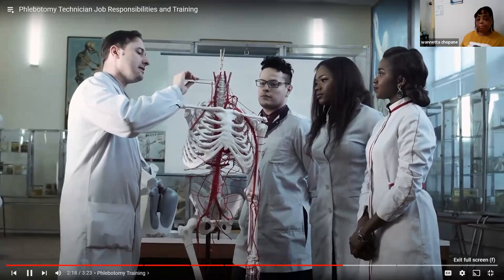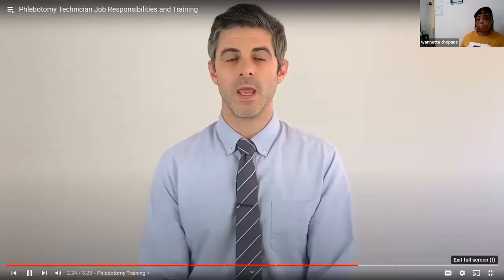Phlebotomy training. In a formal training program, you'll learn how to pierce patients' veins and draw blood from them. You'll also cover how to keep patients calm, label blood samples, and send those samples to the lab. In an accredited school's phlebotomy technician program, you'll typically cover topics such as blood collection procedures and equipment, handling of specimens, safety and medical ethics, techniques, and more. You'll also likely study laboratory standards and safety measures and receive CPR and first aid training.